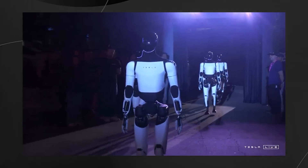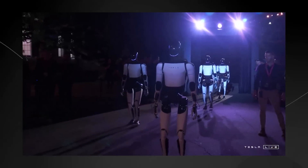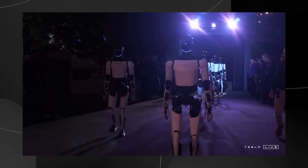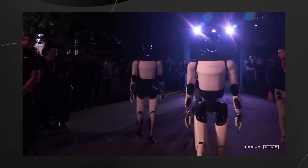If Tesla can achieve this goal, it would represent a quantum leap in robotic capabilities. We'd be looking at a system that can seamlessly transition between dynamic, fast-paced tasks like ball catching and ultra-precise operations at near-microscopic scales. This kind of versatility is precisely what would make humanoid robots truly useful in real-world applications.